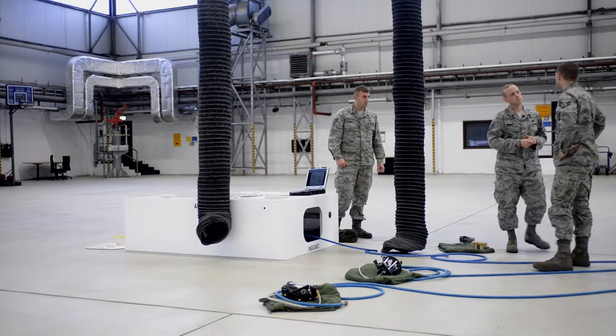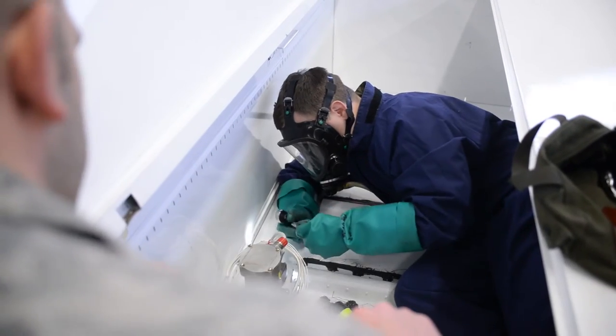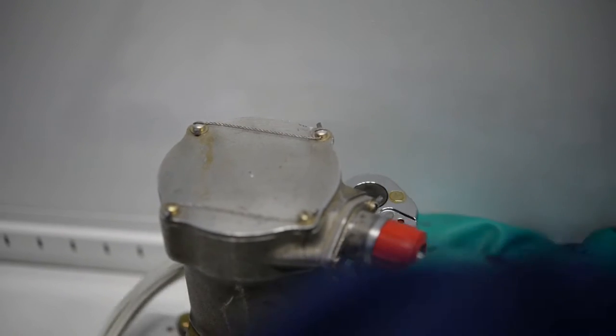We get an extra aspect of being able to see them while they're in there. On an aircraft I can't see what they're doing in there, so with this I can open up the doors and I can watch and show them new techniques.